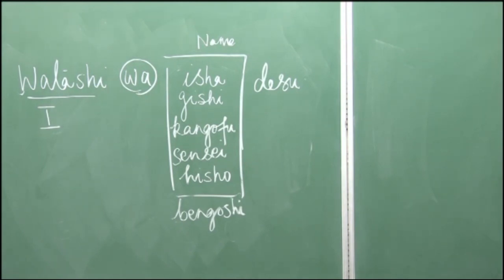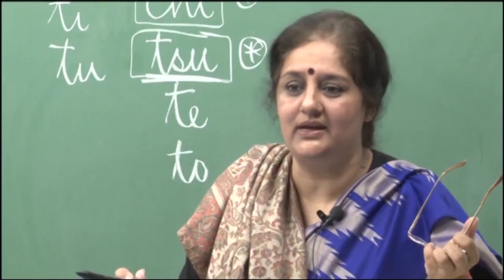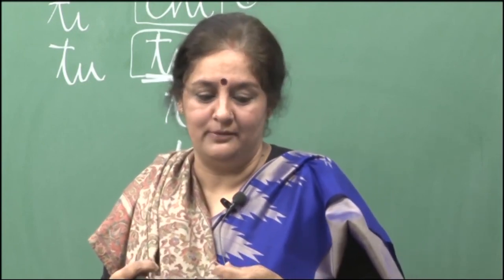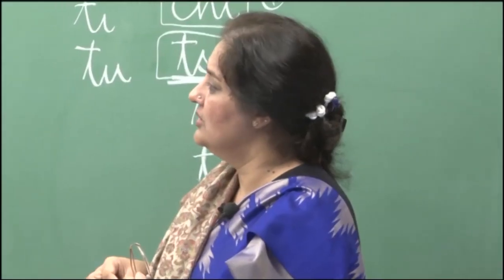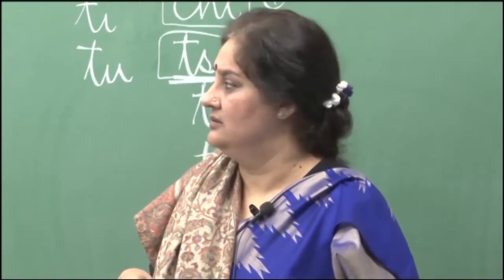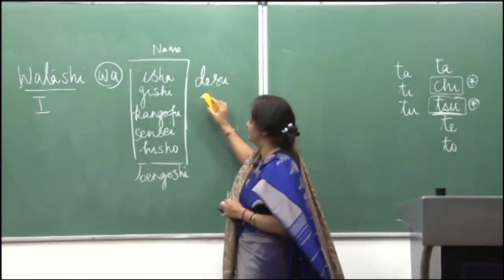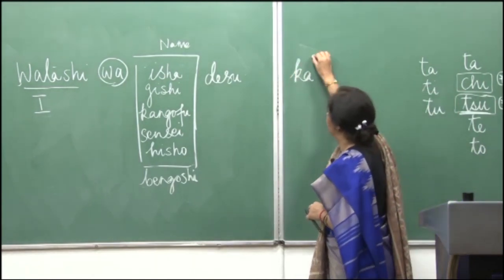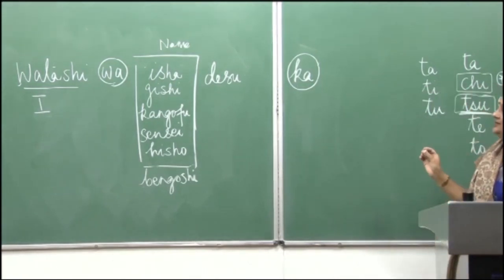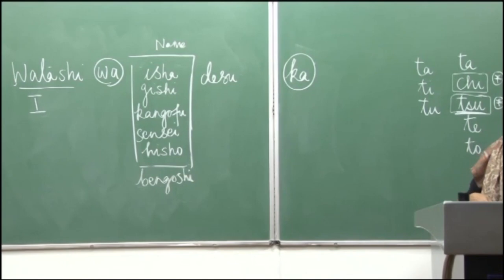Now you could say the whole introduction: hajimemashite, watashi wa Tanaka desu, watashi wa bengoshi desu, dozo yoroshiku onegaishimasu. That is your complete introduction. But what about when you want to ask: are you a student? Are you a lawyer? Are you a doctor? Very simple — nothing much has to be done. The pattern remains the same; we just add the particle ka at the end to make it an interrogative sentence.